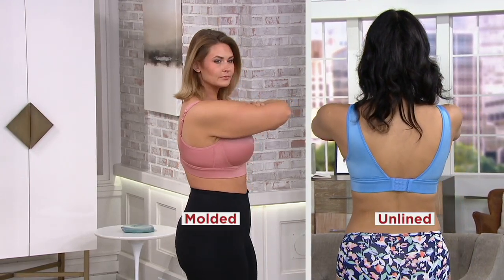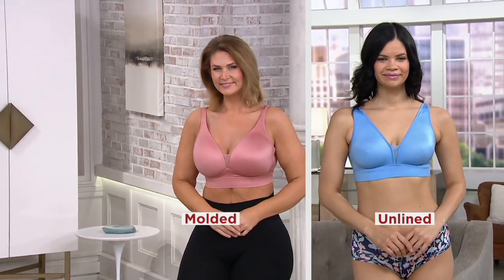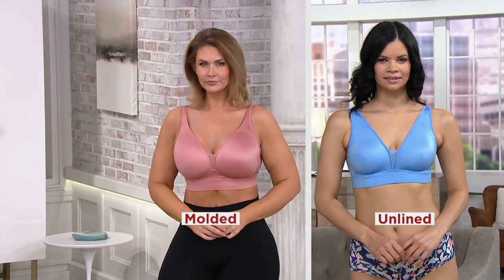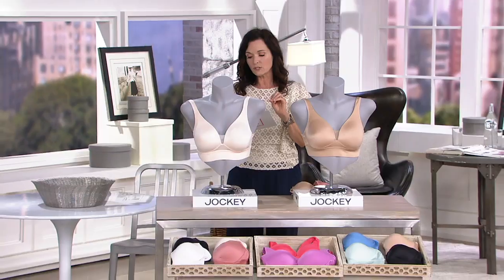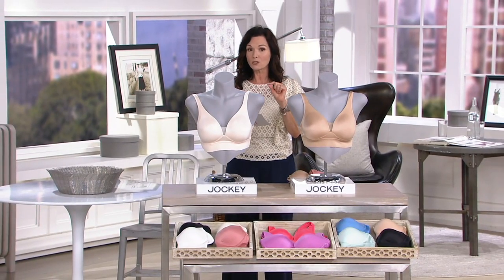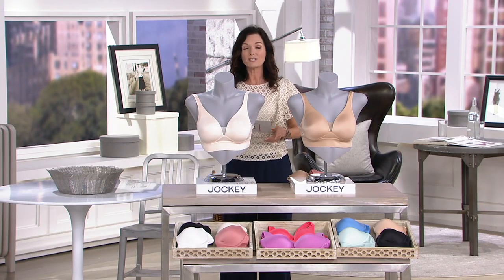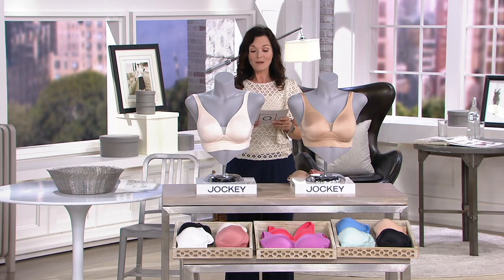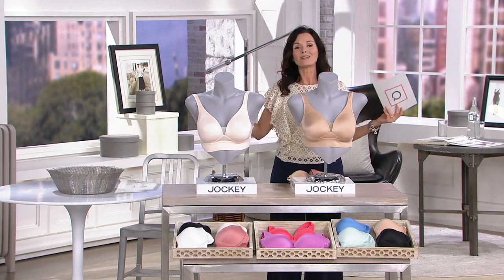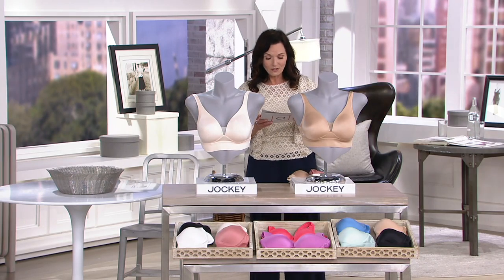There are the molded, which you see tailored in that rose color, and the unlined that you see in that blue color. So those are your two choices. We'll go through each of them — they're $45.52 for the two-pack, and this is the only place you're going to find this bra as a two-pack here at QVC, because one of those is $36 on its own, and that means two of them would cost you $62, whereas today as our today's special value, our featured item of the day, it's instead $45.52.